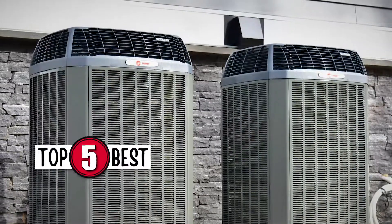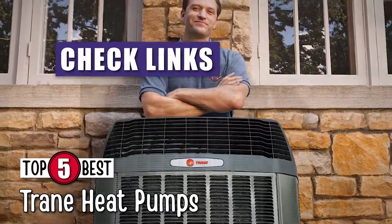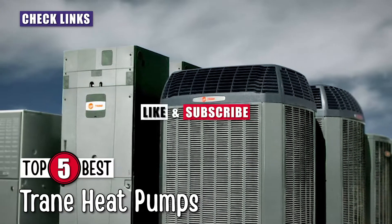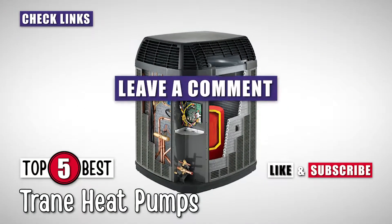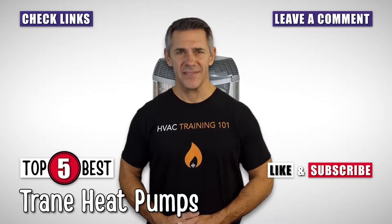There you have it, our top 5 best Trane heat pumps on the market. Check out the links in the description below for detailed information and latest pricing. If you thought this video was helpful, please smash that like button and consider subscribing. If you didn't, let us know why in the comments below. Thanks for watching, and I'll see you in the next video.